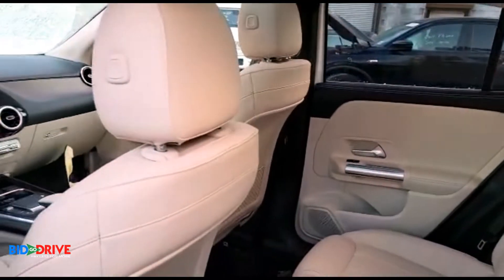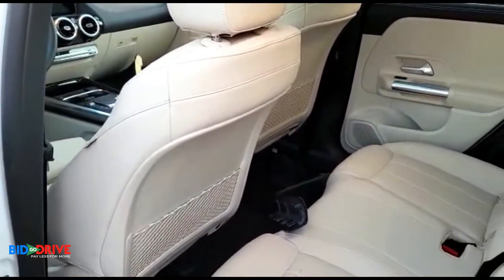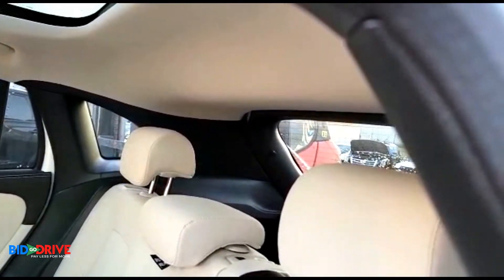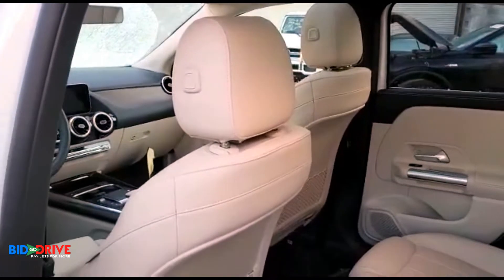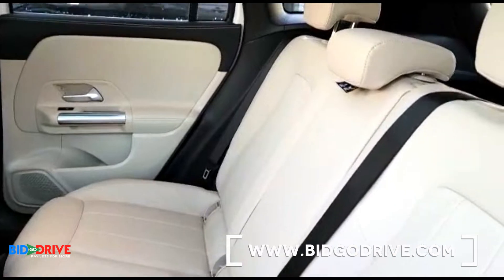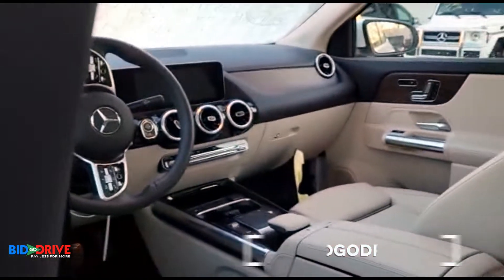But we'll still pull the interior on the car to make sure everything is dry, clean all the contacts — usual protocol for flood damage vehicles — just to make sure there's no hidden damage or moisture anywhere. We'll dry everything out, pull it out, and sanitize everything.